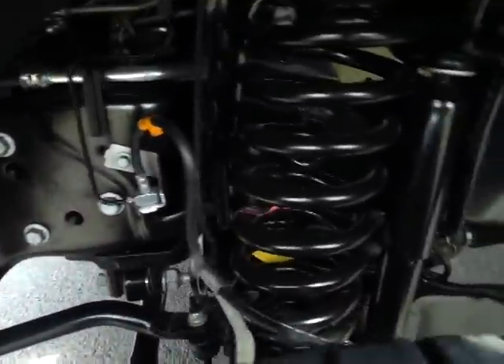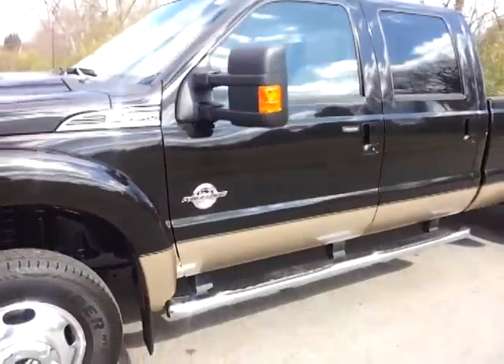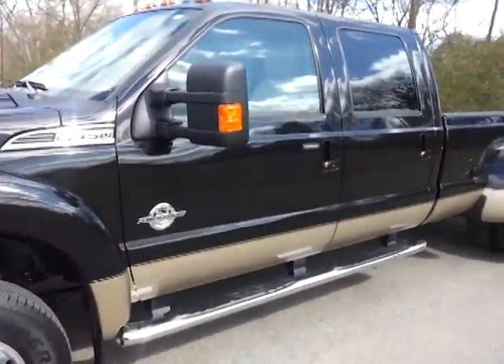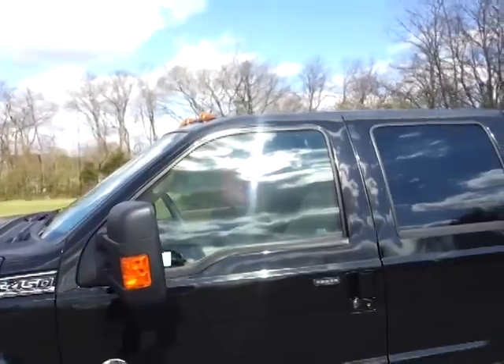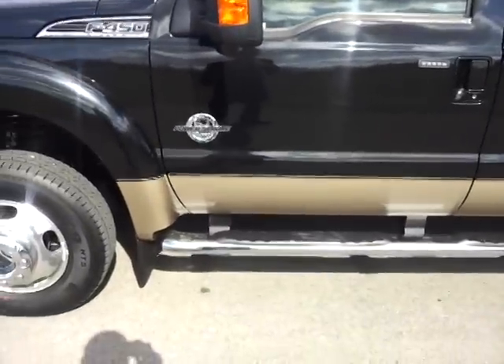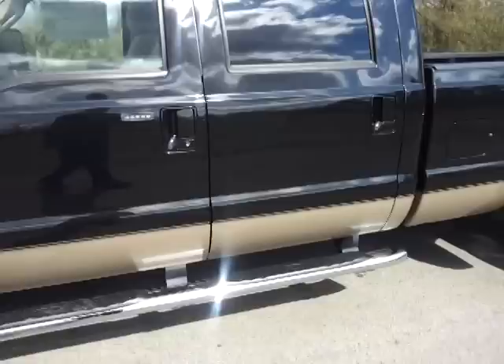Look at the meat and potatoes of that suspension. 13,300 GVWR. It's the tuxedo black paint. It's got the trailer tow mirrors — those are extendable and they fold in. It's got the cab lights, factory molded mud flaps, and keyless entry.